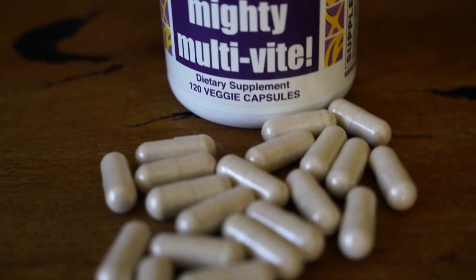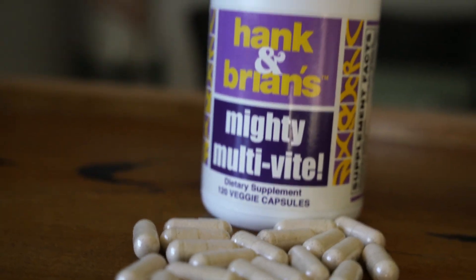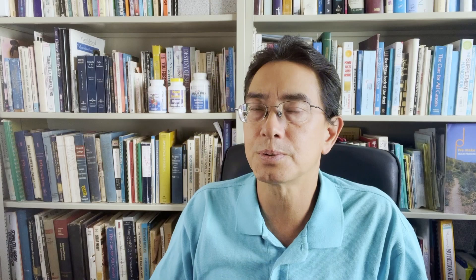The Hank and Brian's in the yellow label has 35 ingredients, substantially similar to those in the Multi-Two Caps, except there are more specialized ingredients like cysteine, turmeric, broccoli sprouts powder, octacosinol, lycopene, and lutein. It's just a little more antioxidants, and that's what I mostly take.